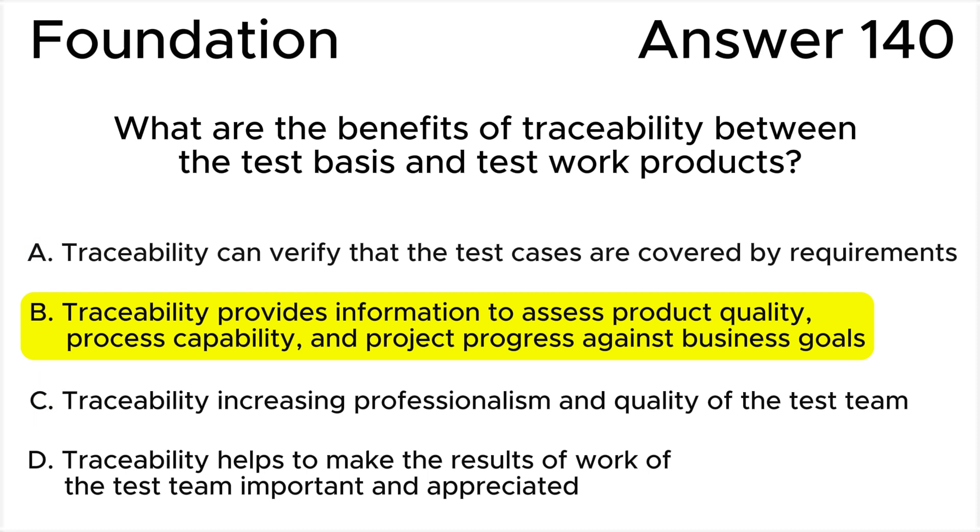Answer C is invalid because professionalism can be enhanced by learning from the work done at a retrospective meeting, for example during the completion phase, but not at the expense of traceability. Answer D is invalid because this statement is vague and unclear in its wording. My recommendation — try to avoid such kinds of answers during the exam.